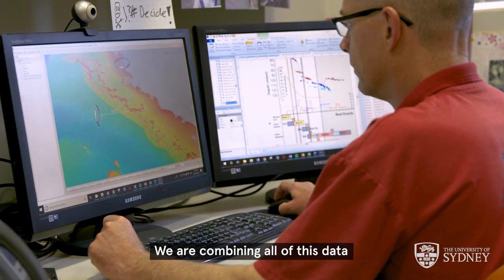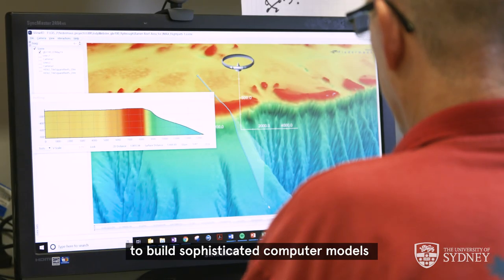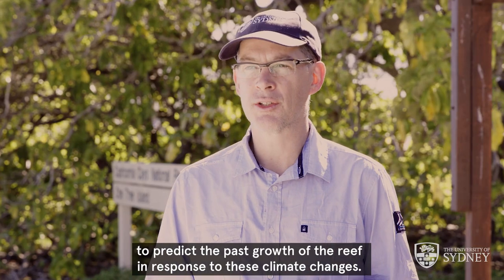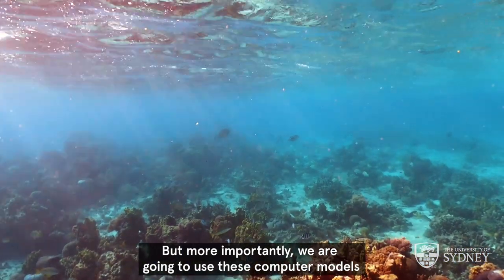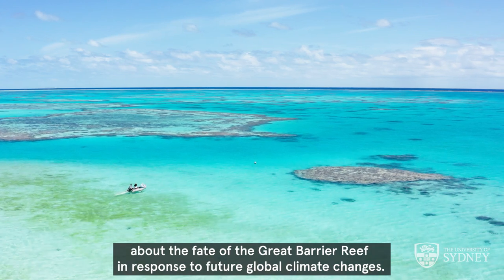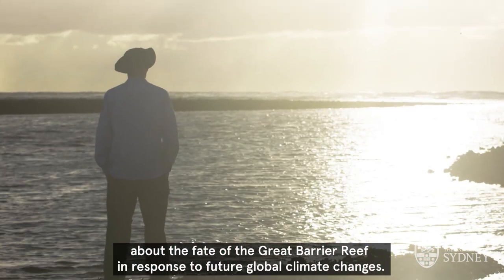We're combining all of this data to build sophisticated computer models to predict the past growth of the reef in response to these climate changes, but more importantly we're going to use these computer models to make more informed predictions about the fate of the Great Barrier Reef in response to future global climate changes.